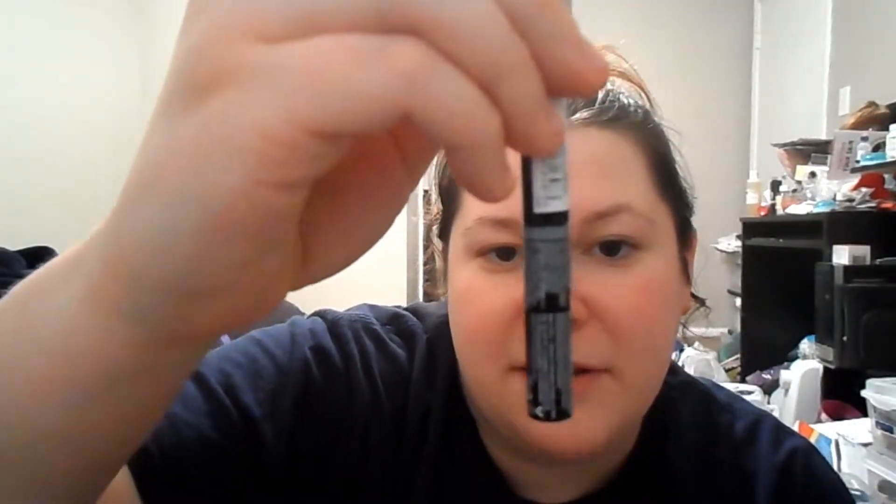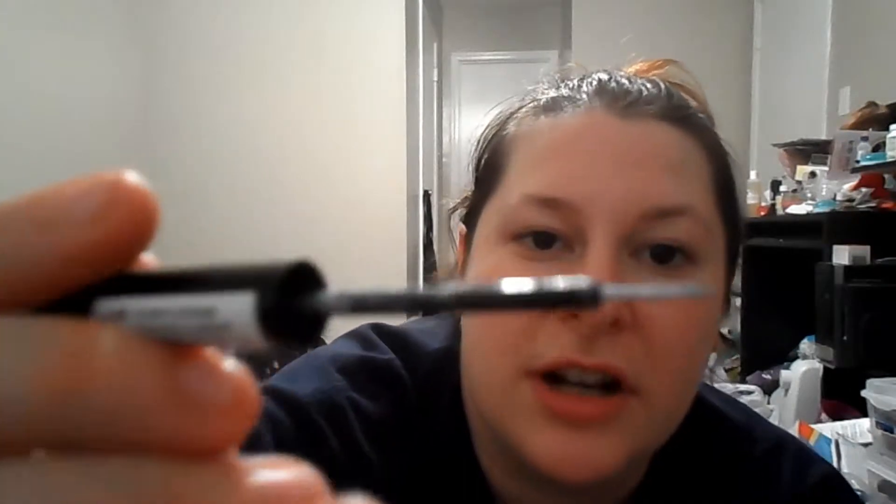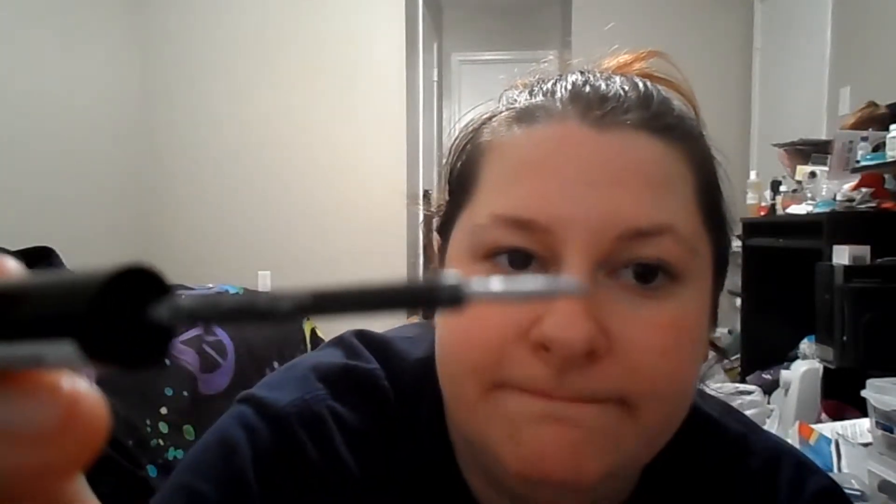I got the NYX Glam Liner Waterproof one. It doesn't say what color it is on the front — it's on the thing. It's in GLA09 Glam Platinum. It's a straight-up silver liner with a little bit of shimmer, but not enough shimmer for what I'm going for.